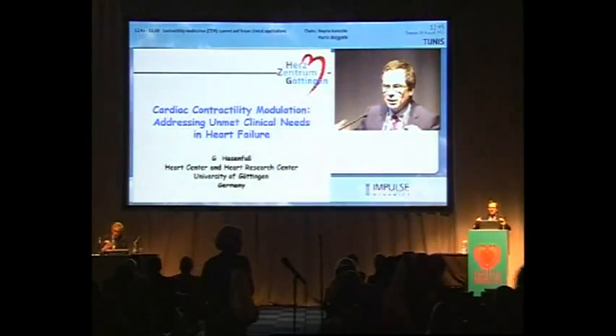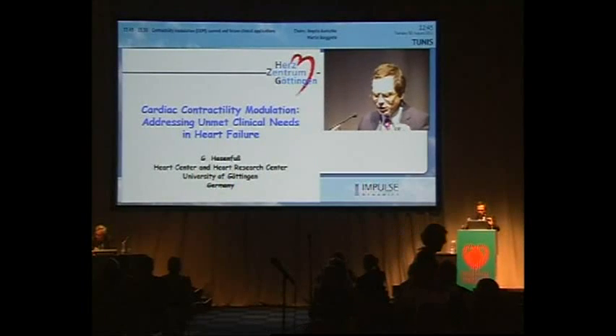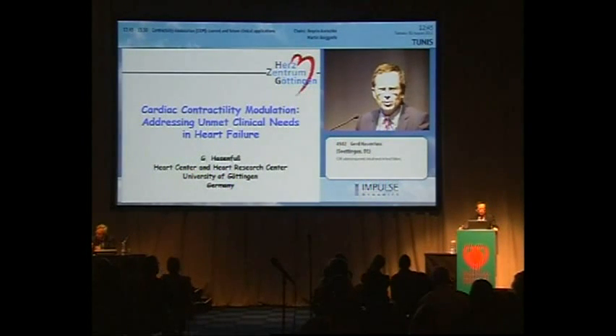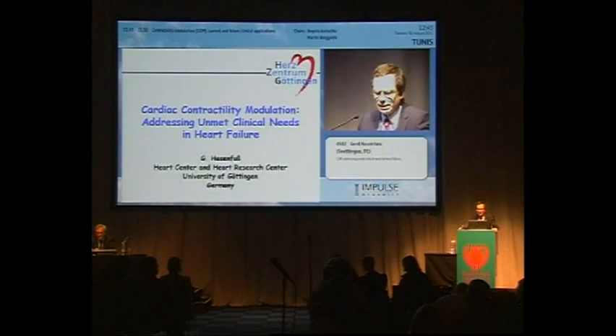Thank you very much, Martin, Dr. Riccio, ladies and gentlemen. It's a great pleasure for me to give this introduction. As you all know, treatment of heart failure has improved tremendously over the last decades, but still there are a great number of unmet needs that need to be addressed. And this is where Cardiac Contractility Modulation jumps in.